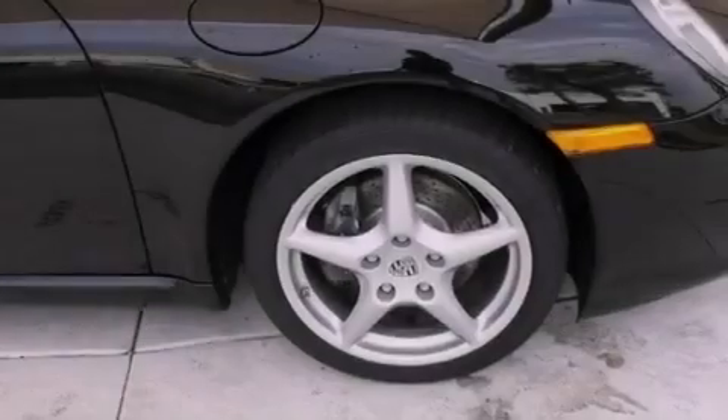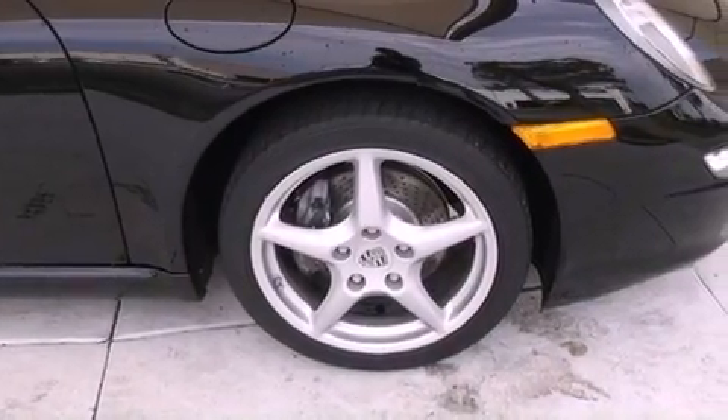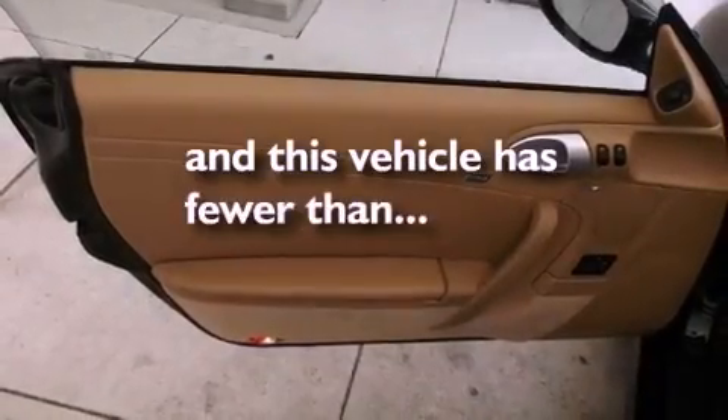A security system, stability control, and air conditioning with automatic climate control. This vehicle has fewer than 19,000 miles on the odometer.